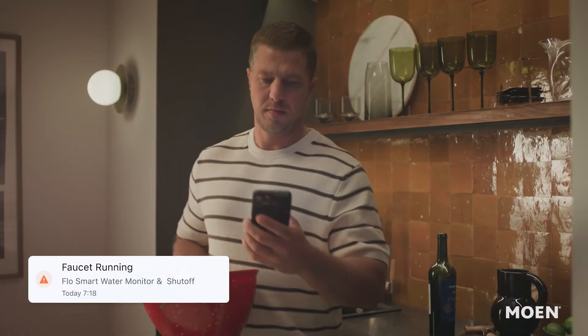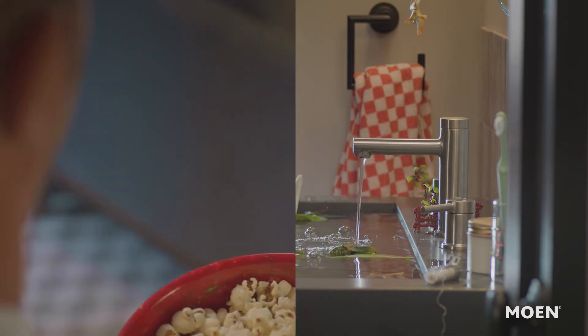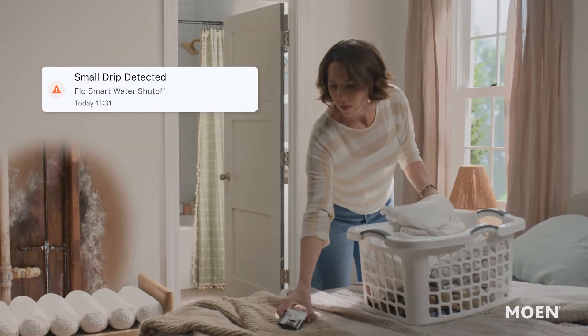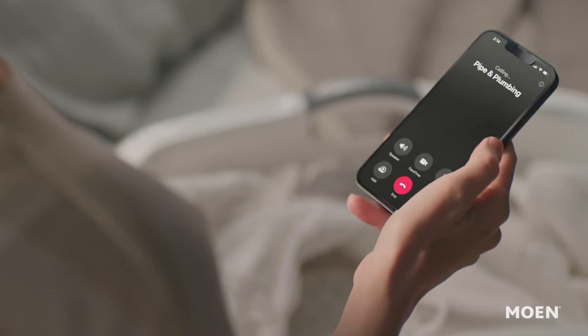With the Smart Water Monitor and Shutoff, never worry about accidentally leaving the faucet running. Even minor leaks can lead to unseen mold and damage. The device detects those leaks and alerts you directly through the app, enabling you to take action.